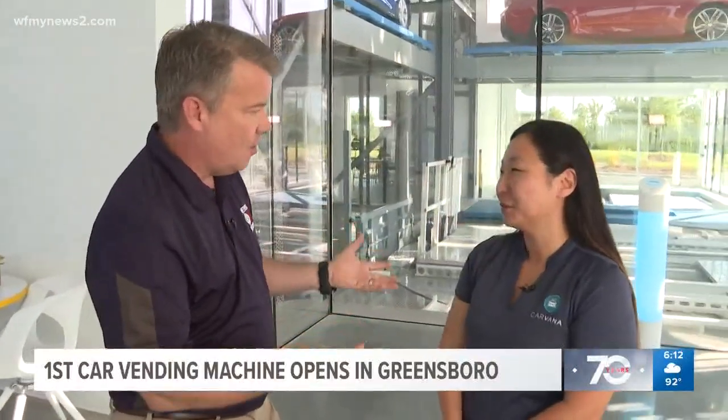How do you buy the car? Carvana is a whole new way to buy a car. You can go on Carvana.com, shop more than 15,000 vehicles, finance, purchase, and then schedule as soon as next-day delivery or car vending machine pickup here in Greensboro — all from the comfort of home or on the go via your mobile device.